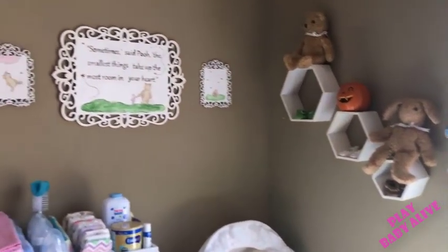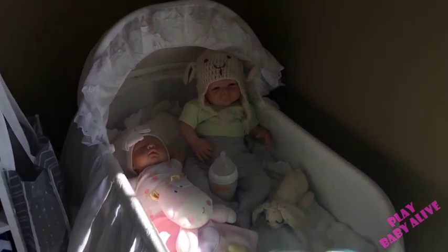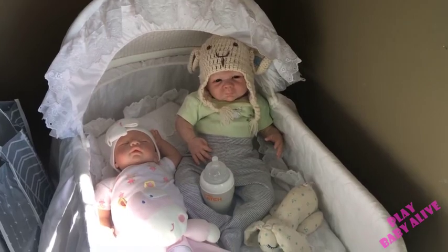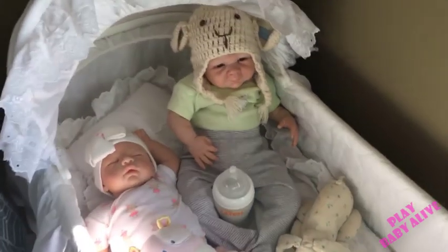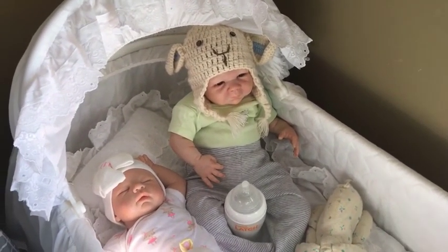Maybe one day I'll have more stuff but I really like the size I have now. Let me know what you guys think! Alright, Conrad, are you ready to eat now? Are you ready to kill me for talking so much? Okay guys, thank you so much for watching. I hope you like my nursery — kiss your babies for me, have a great day, bye!